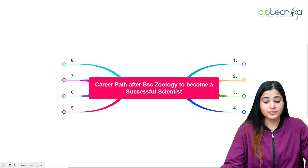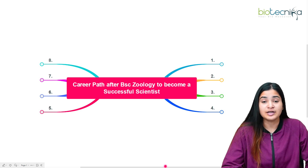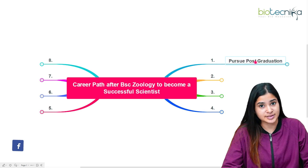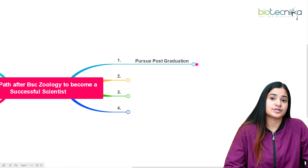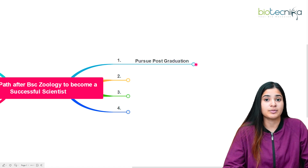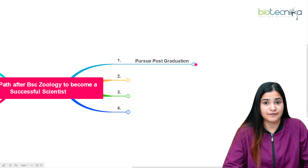The first and foremost thing that is important to build your career in research and become a successful scientist or professor after BSc Zoology is to do a post-graduation or master's degree. This is the basic prerequisite — if you want to become a professor, scientist, or go for any research position, you have to do your master's.